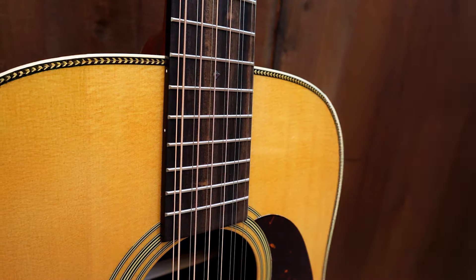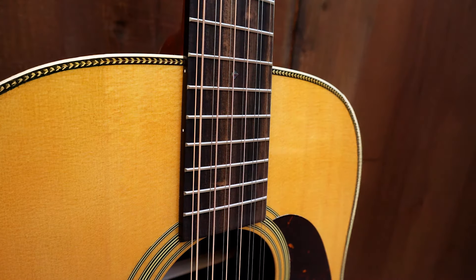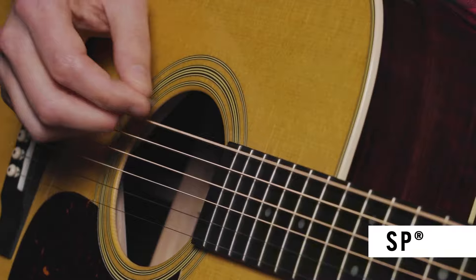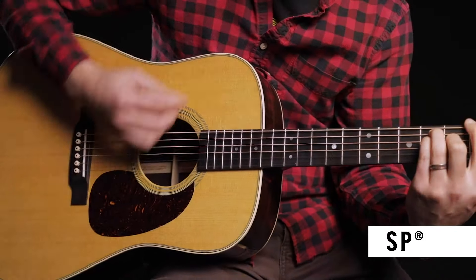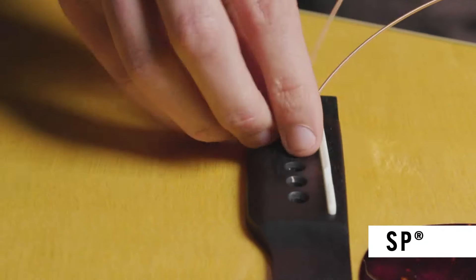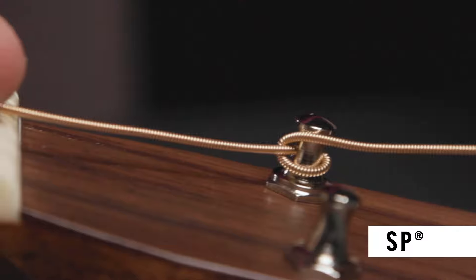These strings are designed for durability and strength. Martin's superior core wire provides long-lasting tuning stability, which means less time spent re-tuning between songs and more time focusing on your music. The windings are smooth, offering a balanced feel and enhancing the overall playability. Whether you're fingerpicking or strumming, these strings deliver consistent performance and hold up well over time, even under heavy use.